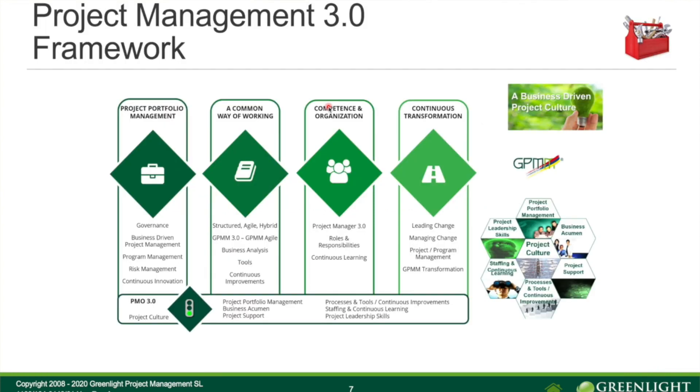To help improve your project culture and get to the point of having a business-driven project culture, our proposal is to improve on these six signs using the Project Management 3.0 framework, which is built up of five building blocks.